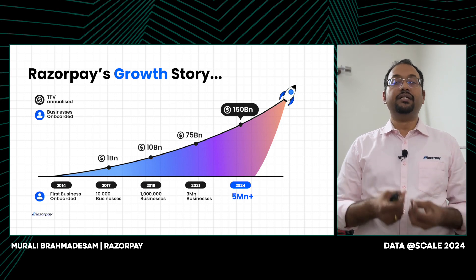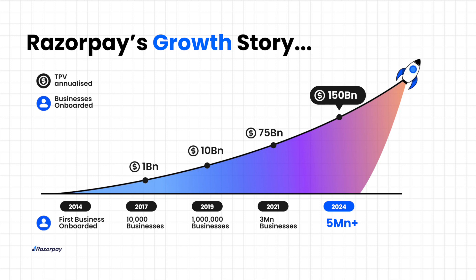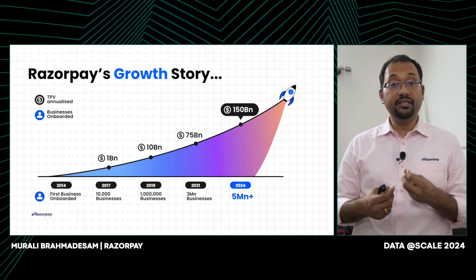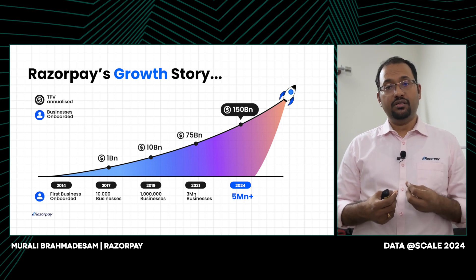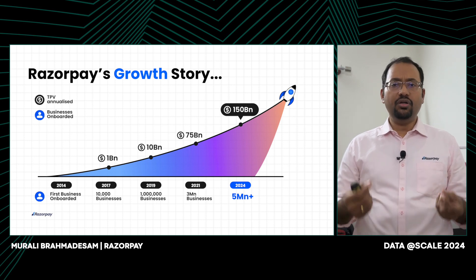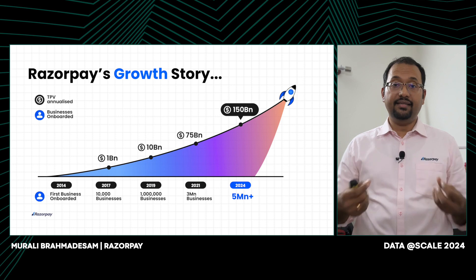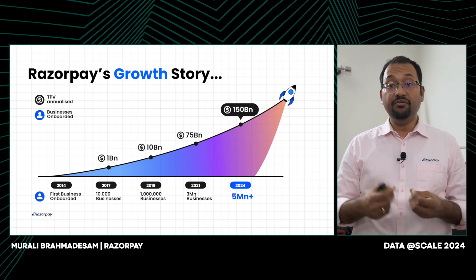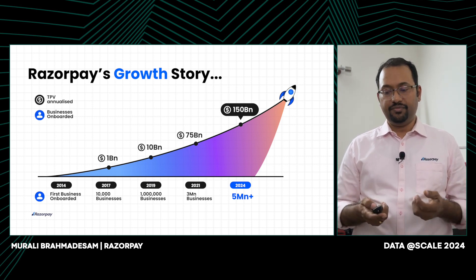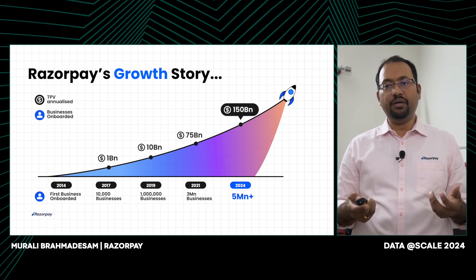Let's look at Razorpay's growth story. We started in 2014 when we onboarded the first business. Over time, we have added lots of businesses, and we now have more than 5 million businesses. We also process a lot of money through our system. In 2017, we processed a billion dollars through our platform — what we call total payment volume or TPV. Every two to two and a half years, we are doing 10x that growth. In 2019, we processed 10 billion dollars worth of TPV. Now we are processing 150 billion dollars worth of TPV. So we have a very highly scalable payment service.